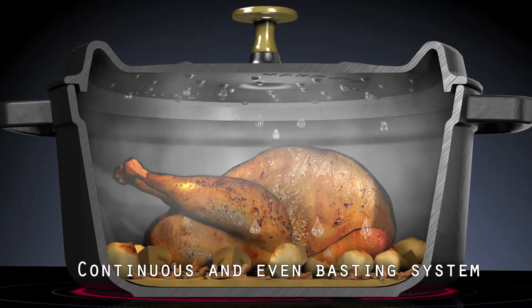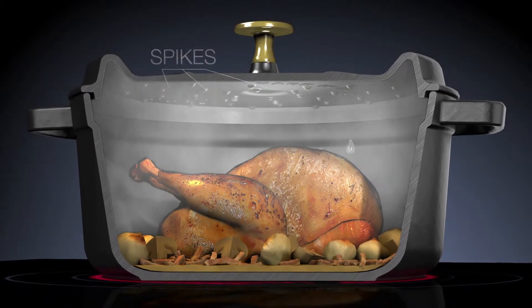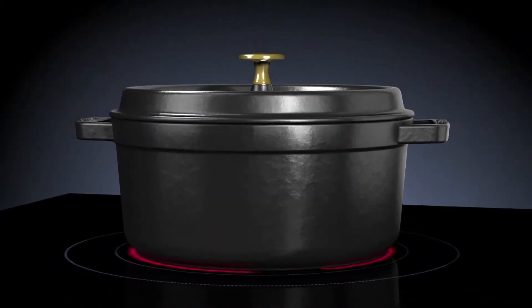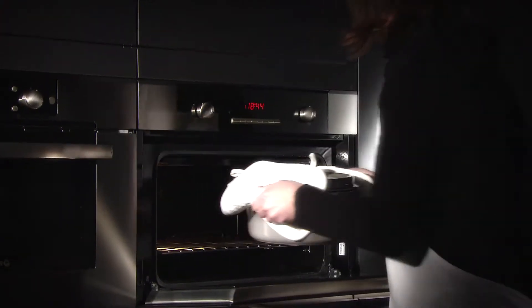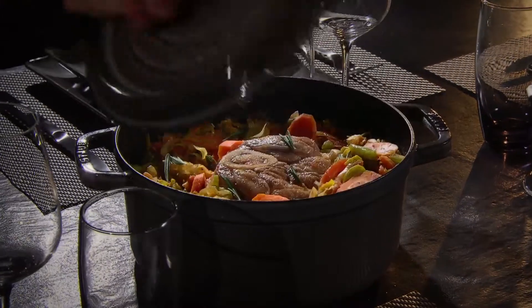This superior construction of the Staube Cocotte provides a continuous basting system that is nine times more efficient than just using a conventional lid. Tests prove it. The Staube Cocotte preserves all of the nutritional and wholesome qualities of food.